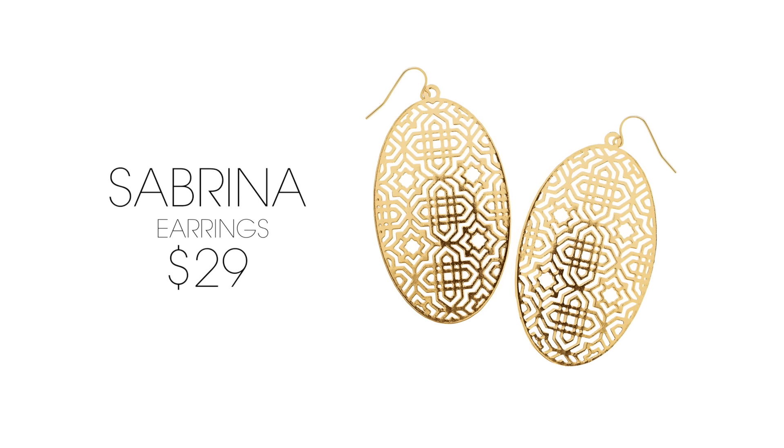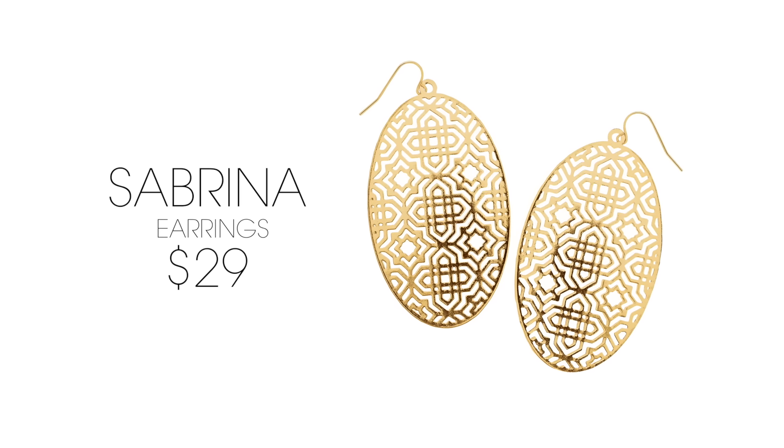Outrageously cool statement earrings were a huge hit this season on the runways. You'll definitely want to try our Sabrina earrings. Not only are they lightweight for comfort, but the airy effect makes them perfect for summer months. In a rush? Throw these on and go.